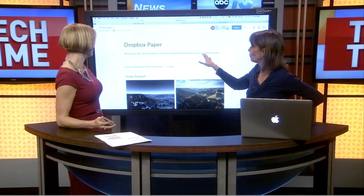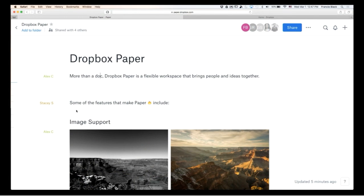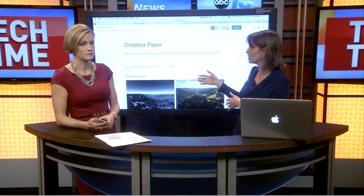So just to introduce this — we're in Dropbox Paper, and this is a collaboration tool. If you look in the upper right-hand corner where it says FBJRSS, those are all the folks that are actually collaborating on this document.